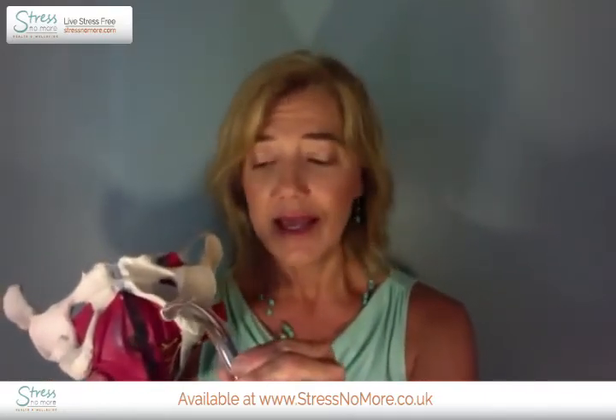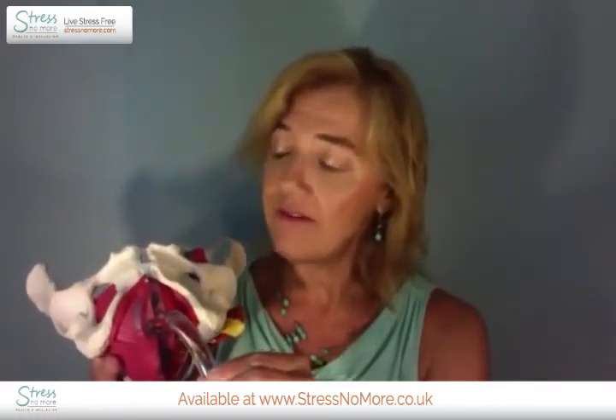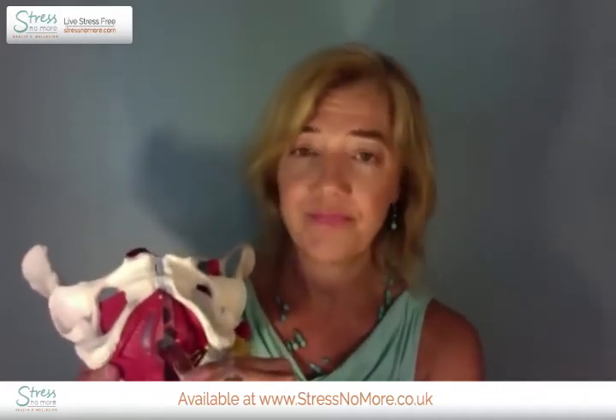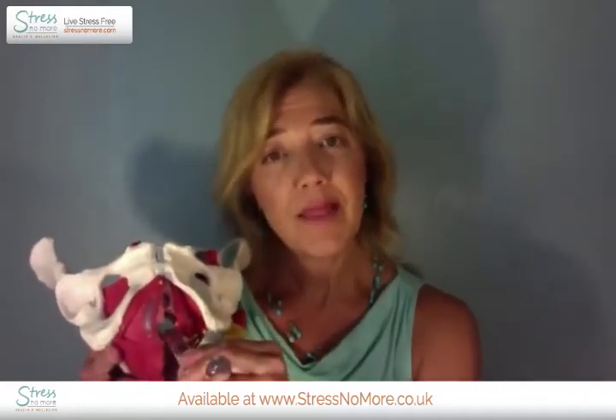To massage and treat the superficial genital muscles, insert about 1 to 2 inches of the TheraWand into the vaginal opening. To treat the deeper levator ani and obturator internus muscles, insert the TheraWand to the depth of the curve in the handle. Remind the patient to keep the pelvic floor muscles relaxed as much as possible and once it's inserted, allow the muscles time to relax some more.